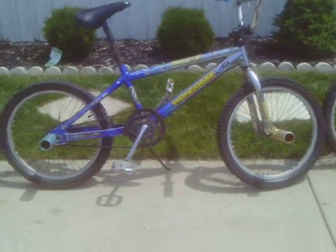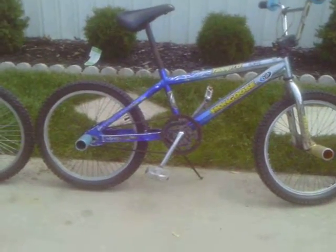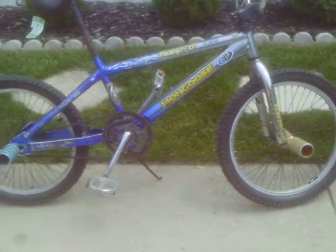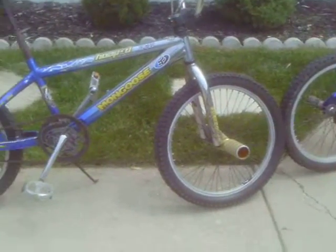Then we got our other blue 2005 Mongoose Hooptie team issue. We have new rims with black spokes, good all-terrain tires, and gold and blue pegs. So that's another thing with this one.